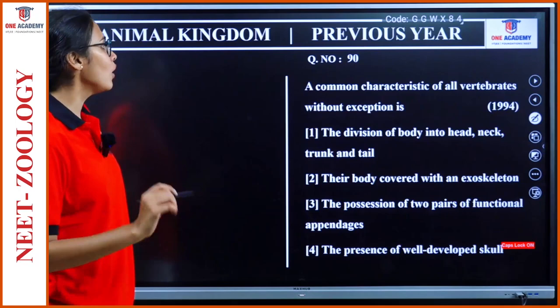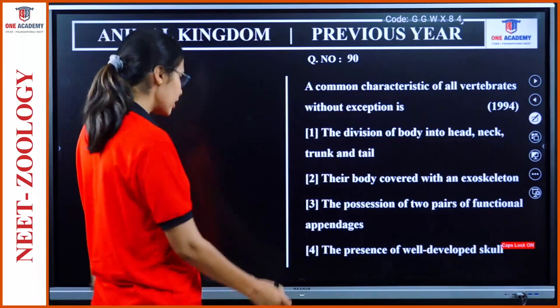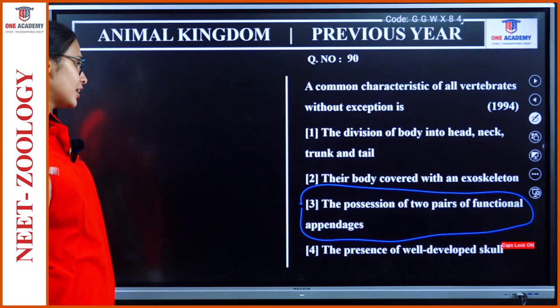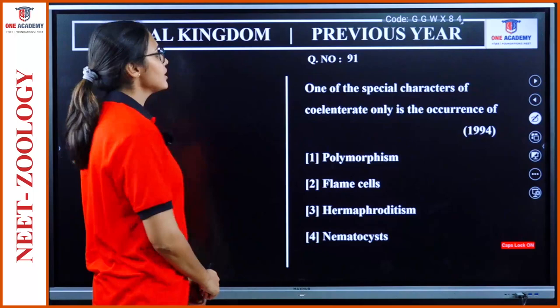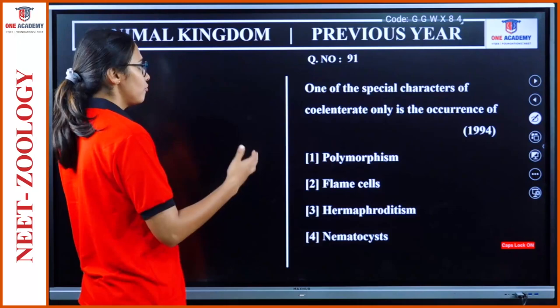Question 90: A common characteristic of all vertebrates without exception — division of body into head, neck, trunk and tail; body covered by exoskeleton; possession of two pairs of functional appendages. The answer comes here. Question 91: One of the special characters of Cnidaria only is the occurrence of polymorphism or nematocyst.